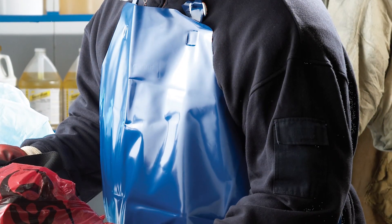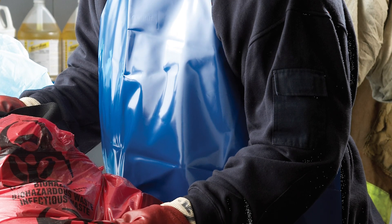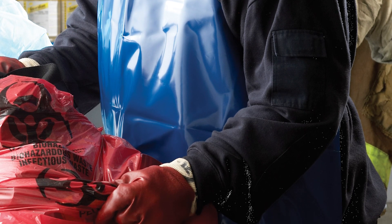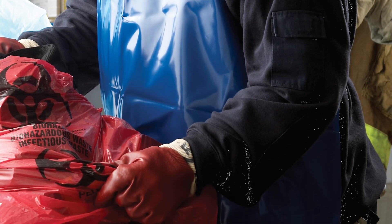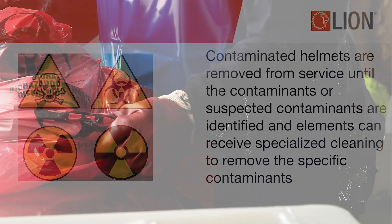Decontamination is the removal of hazardous materials or bodily fluid. Contaminated helmets are removed from service until the contaminants or suspected contaminants are identified and elements can receive specialized cleaning to remove the specific contaminants.